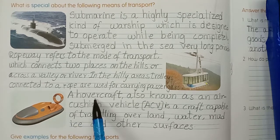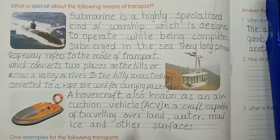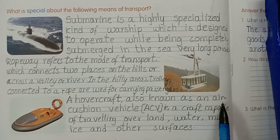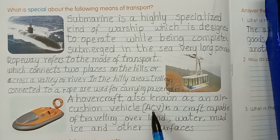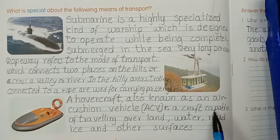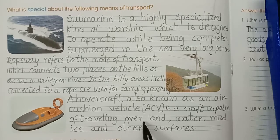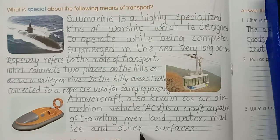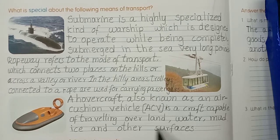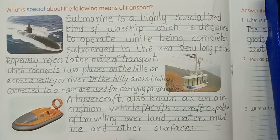A hovercraft - capable: C-A-P-A-B-L-E, travelling: T-R-A-V-E-L-L-I-N-G, over land, water, mud, ice and other surfaces. A hovercraft, also known as an air cushion vehicle, ACV, is a craft capable of travelling over land, water, mud, ice and other surfaces.